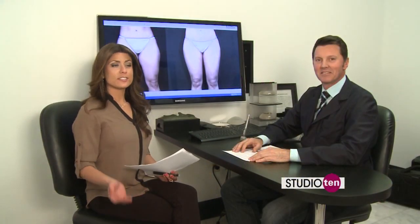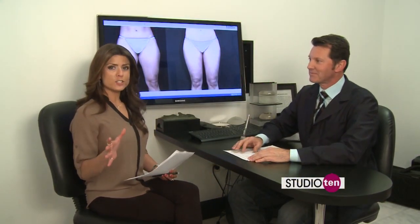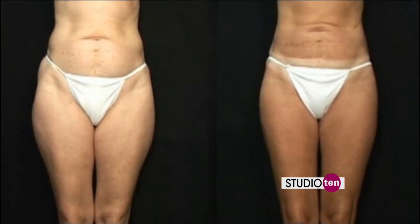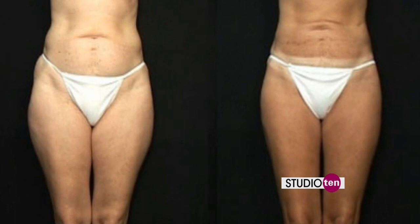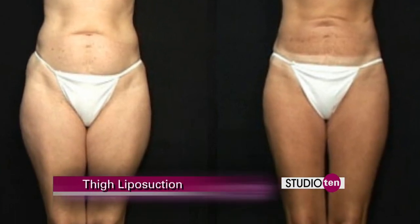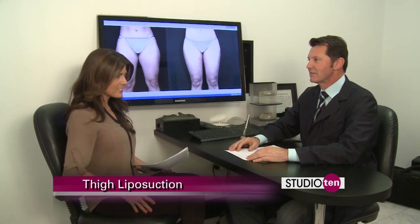Today we are at Destin Plastic Surgery with Dr. Burden and we're talking liposuction, specifically thigh liposuction. When people come to visit you, usually they've tried all other options — diet, they've tried exercise — and there's just one little area in the thighs they can't get rid of.